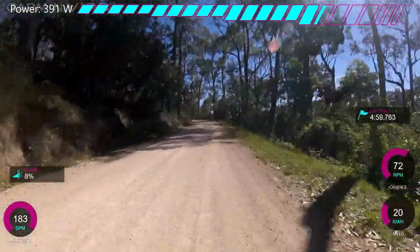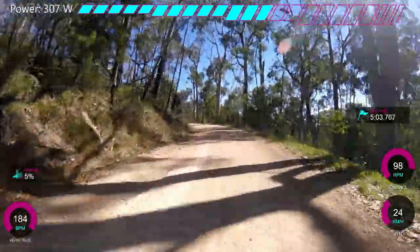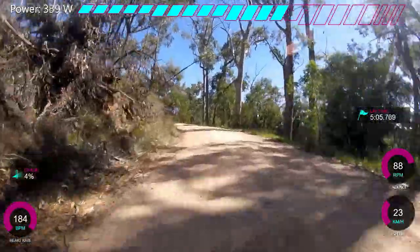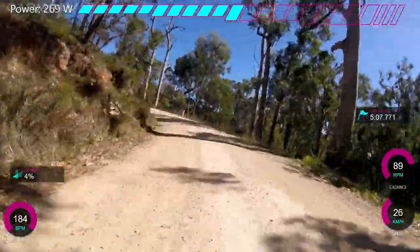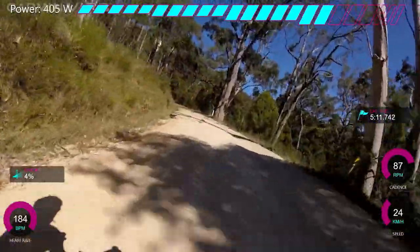Obviously if you're doing a power test, you just want to keep the power the same the whole time. But yeah, it was a really enjoyable climb — very nice gravel climb. To be honest, gravel KOMs are a lot easier to get just because a lot less people do them.